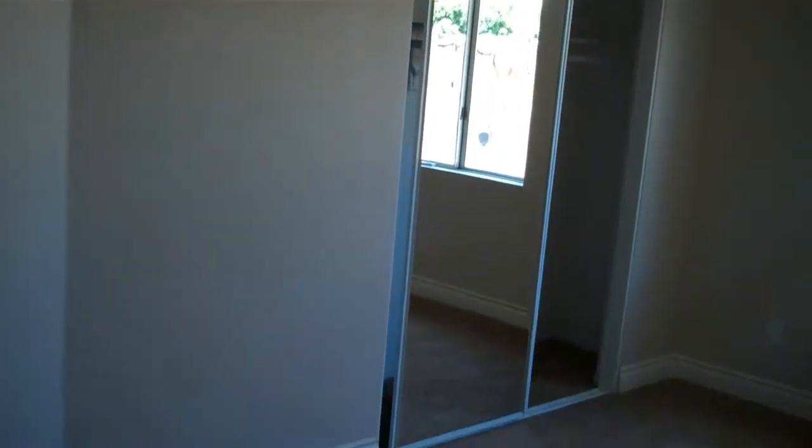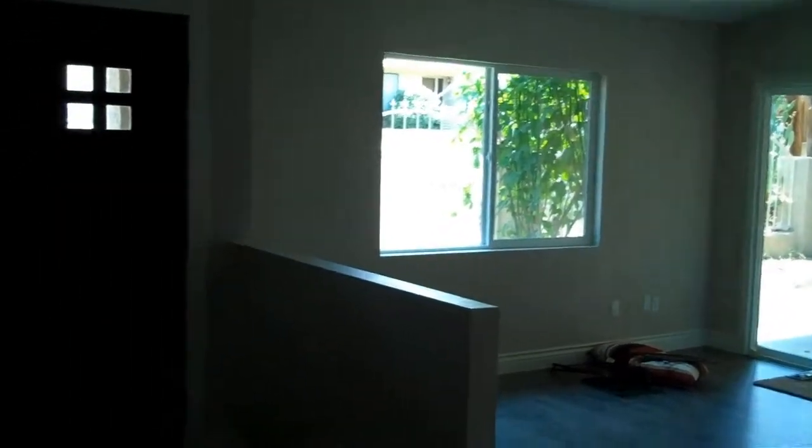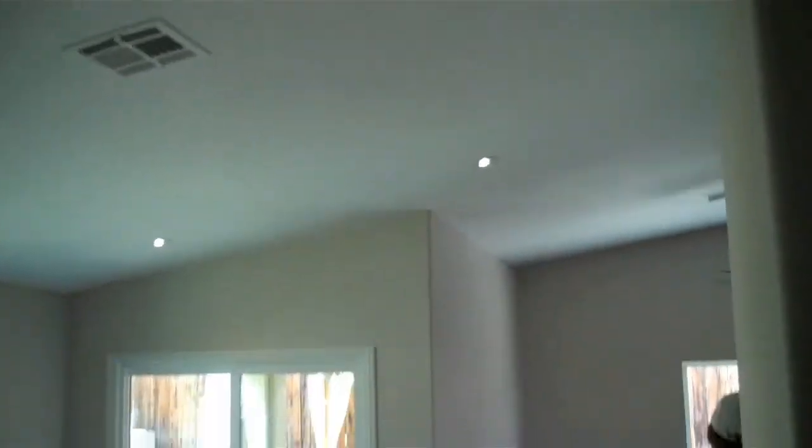There are just high ceilings throughout and custom paint throughout — new carpet as well. Here's your view of the house as you walk out of your bedroom with your double door entry. And look at these lights — there are tons of these super stylish lights in the kitchen and here in the dining area.